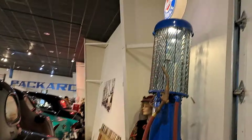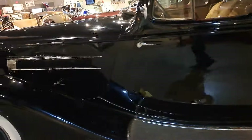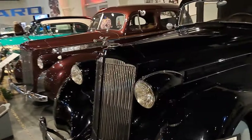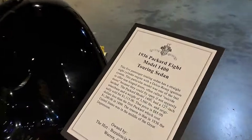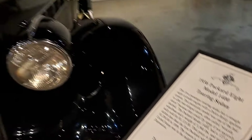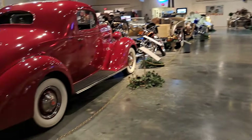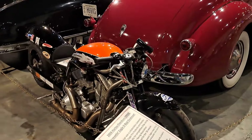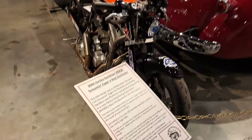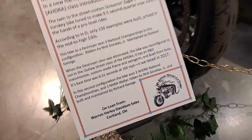There's another visible pump with a Packard reproduction globe on it. Here's the sign board — this one's a five-passenger touring sedan, straight eight. Boy, here's a racing bike — it's a Harley Davidson 2006.